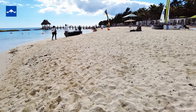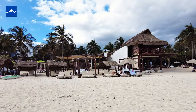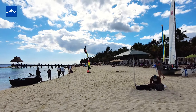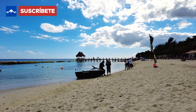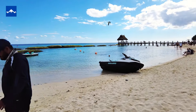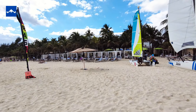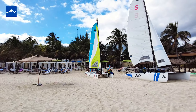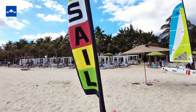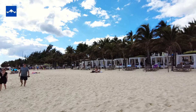Está todo muy tranquilo, muy silencioso, muy ameno. Pensaba que iba a estar más nublado, con un mar más revuelto, más picado. Pero en esta zona de Playa del Carmen me he sorprendido. Está perfecto, perfecto para disfrutar de un par de horas, o del día completo, si eres huésped. Está todo genial. No tengo nada negativo que decir el día de hoy.